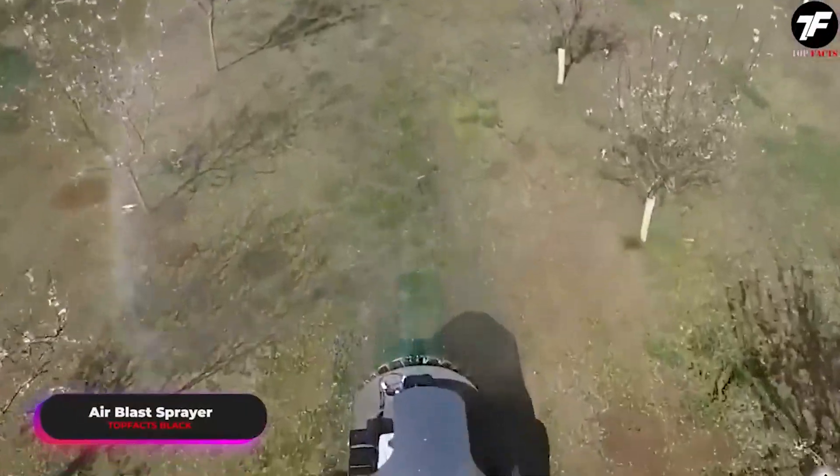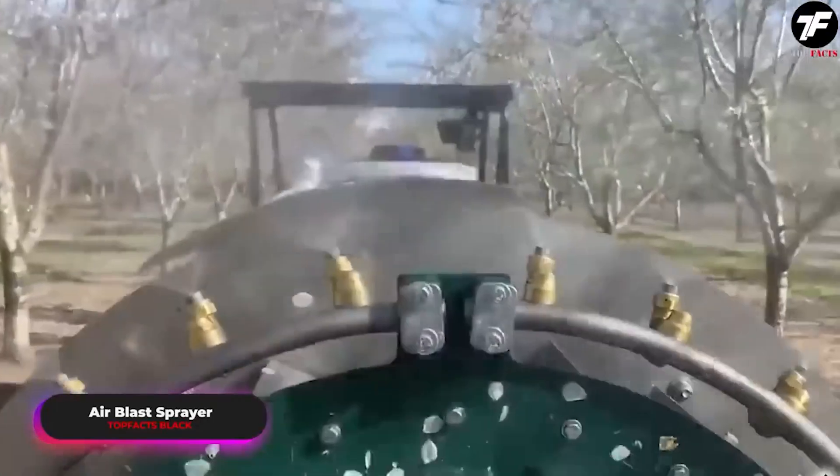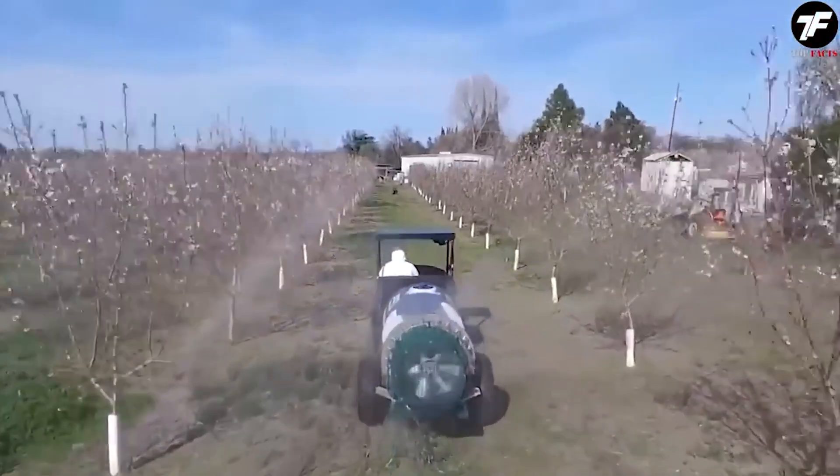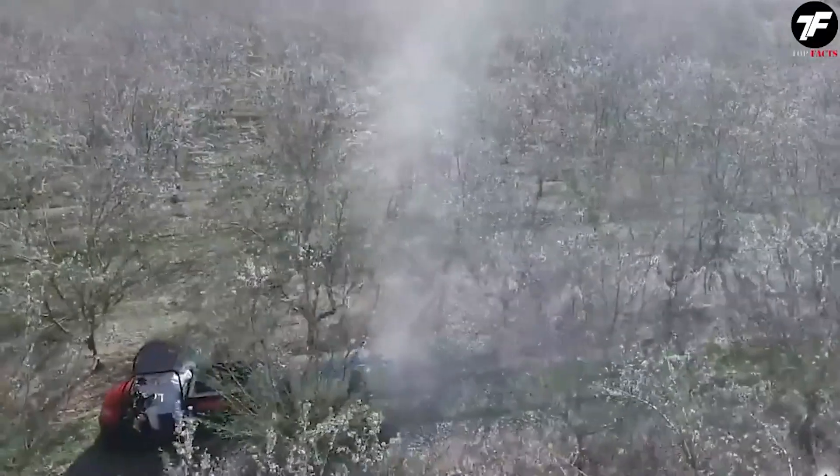The air blast sprayer uses air flows for precise and efficient spraying of protective solutions on plants. This equipment ensures that every leaf and fruit is covered in an invisible layer of protection, preserving the harvest.